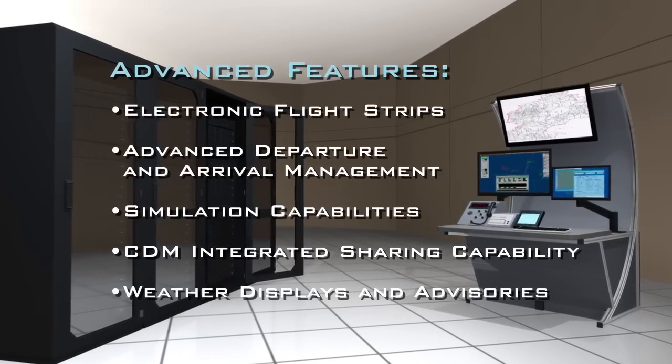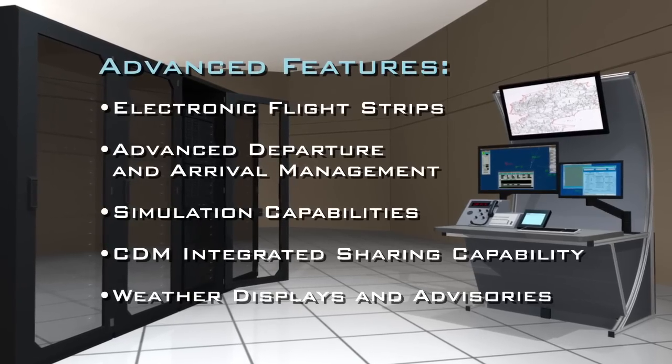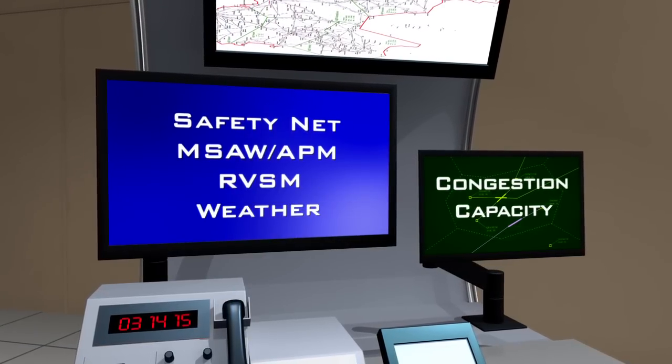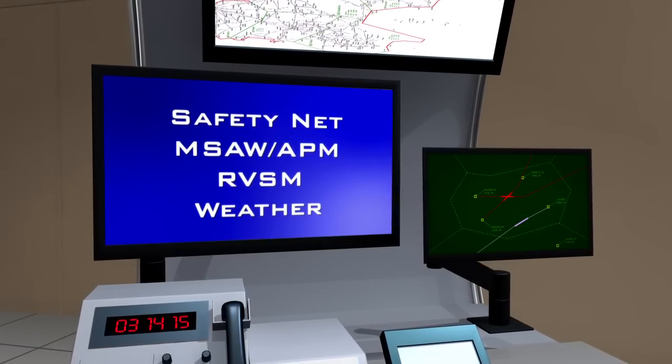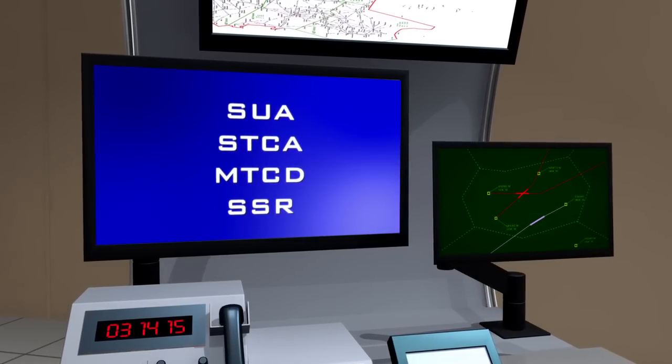Skyline offers many advanced features that enhance ATC operations. Flight safety advisory tools, including safety net alerts and warnings, keep important situational information at the forefront.